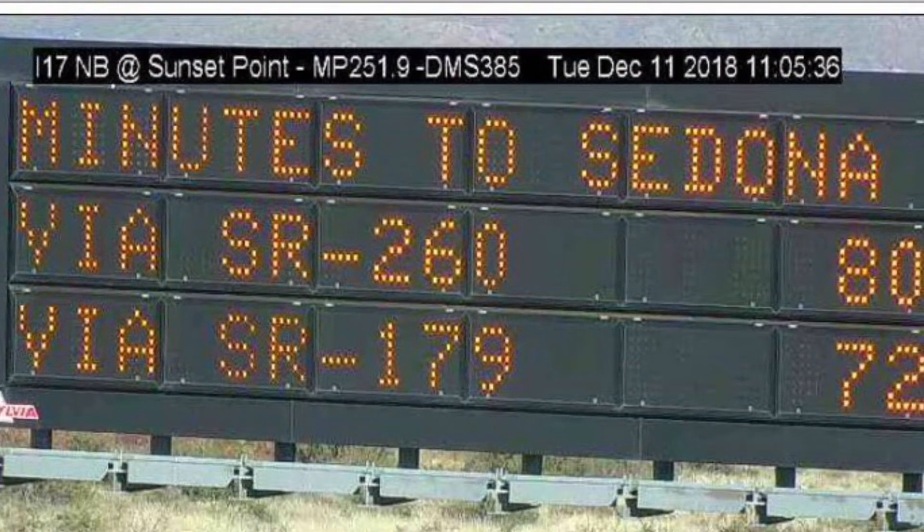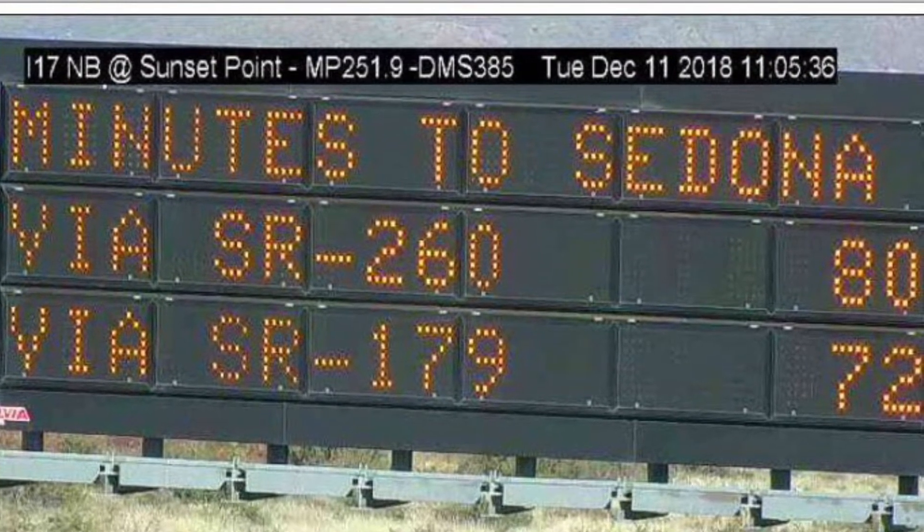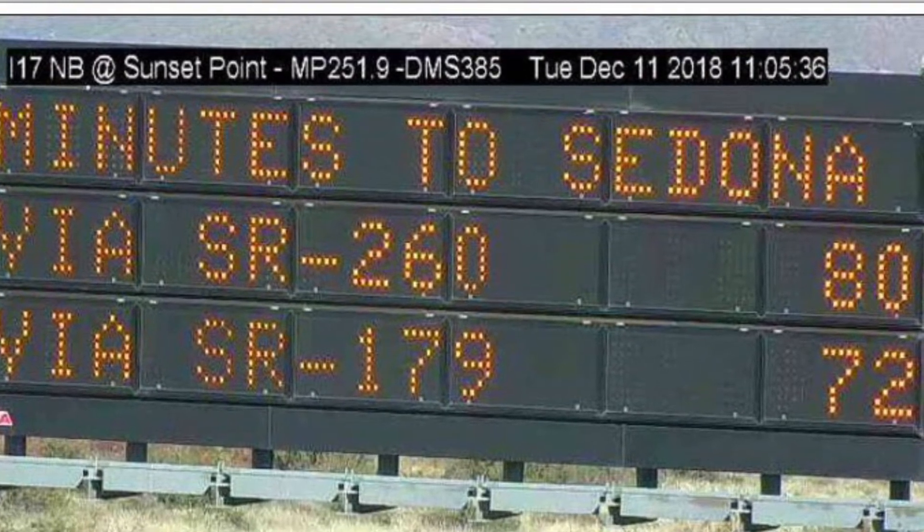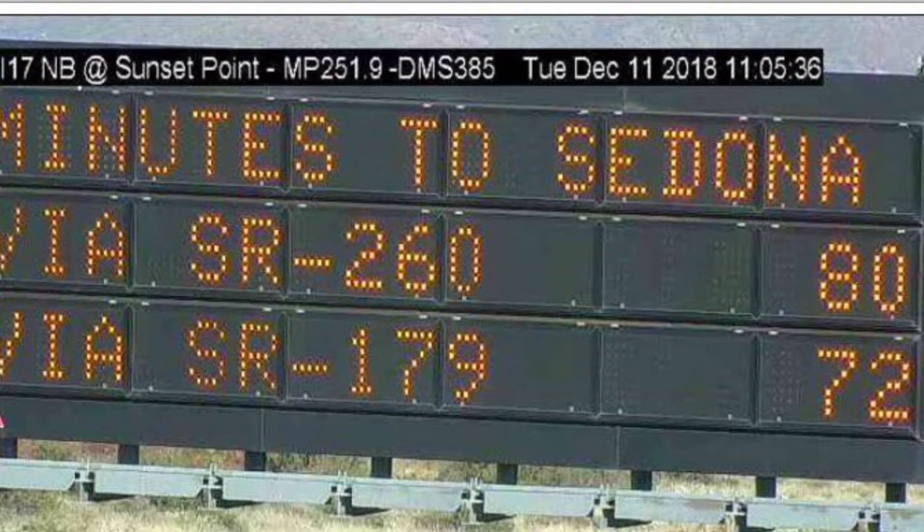The city has also been working with ADOT to install a travel time sign on I-17 near the turnoff for 260, to inform drivers if coming through 260 or 179 is faster.